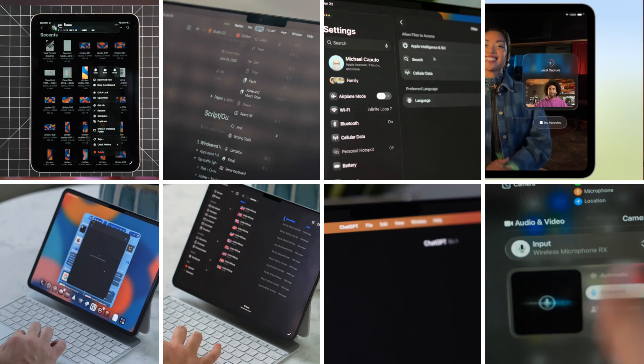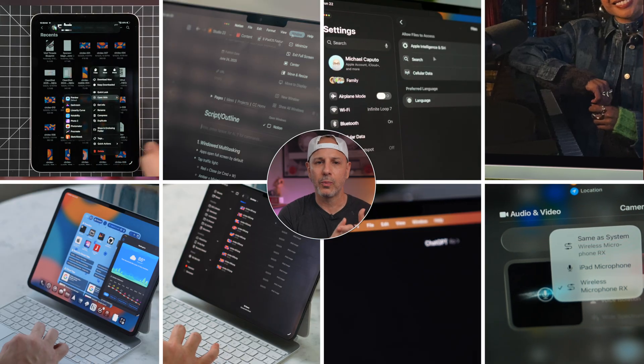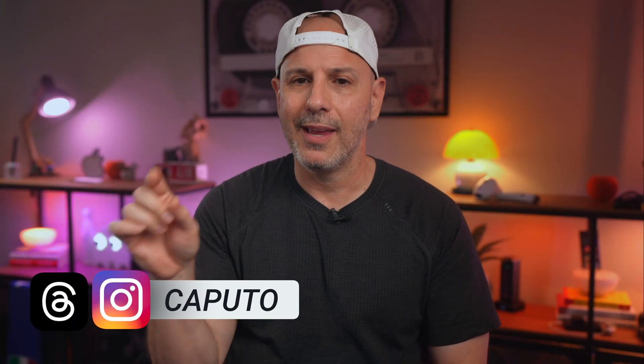That is the list — eight features that made me look at my iPad and think, how did I ever live without this? iPadOS 26 doesn't just reinvent the iPad. It fixes the parts that always felt off, the parts we worked around, the parts we got used to, or just stopped noticing. But now they're just better. It all feels new again.